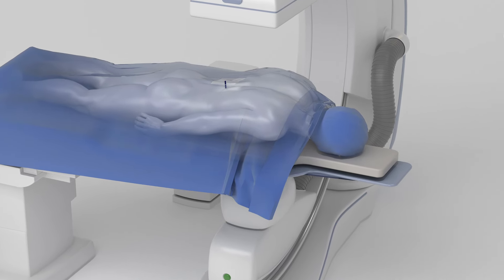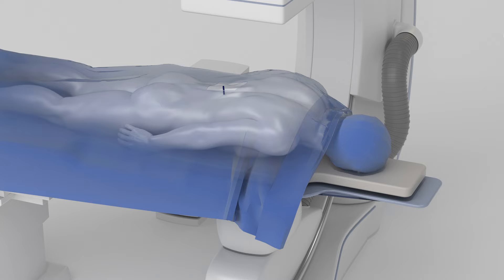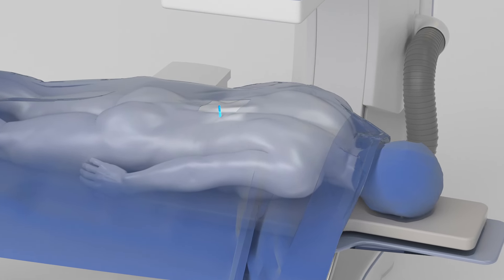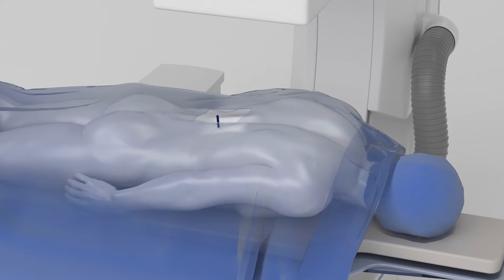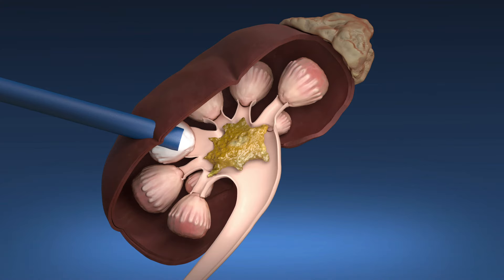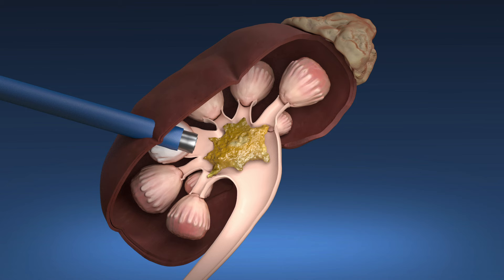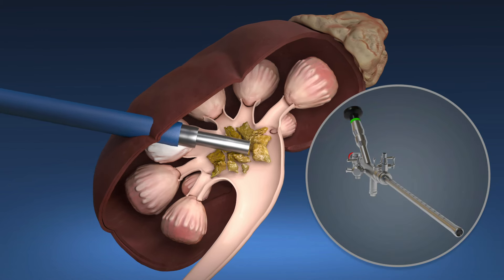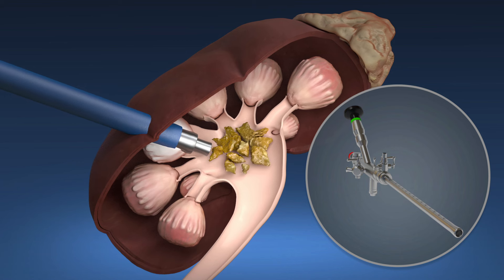After you are under anesthesia, the doctor makes a small incision in your back and inserts a protective sleeve called a sheath through your back and into your kidney. The doctor then passes a video scope called a nephroscope through the sheath to locate, fragment, and remove the kidney stones.